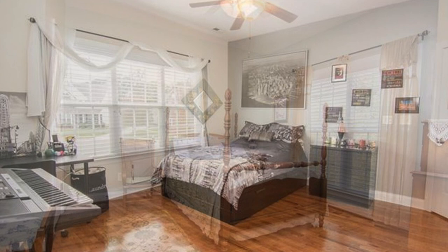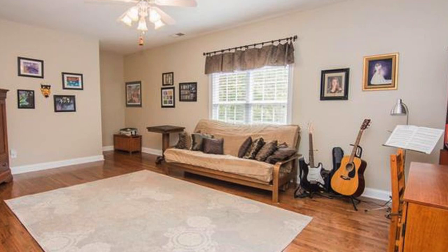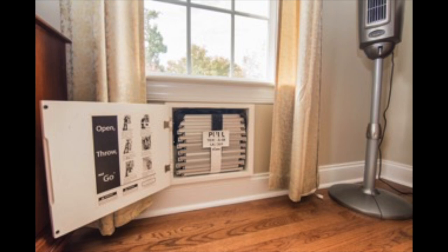Some features to note on the second floor are the continued hardwoods in every room, motion sensor lights in the walk-in closets and in the laundry room, anchored fire escape ladders in all the bedrooms, and two wired sets of smoke detectors throughout this level.